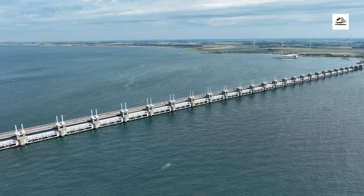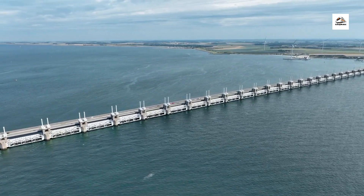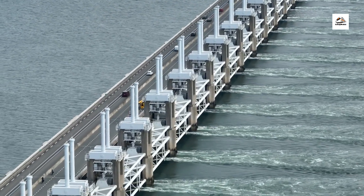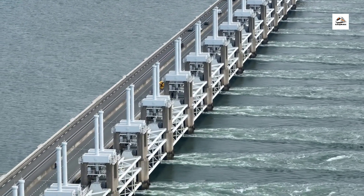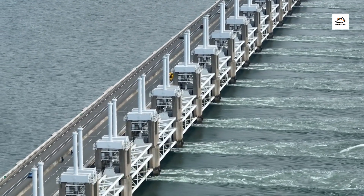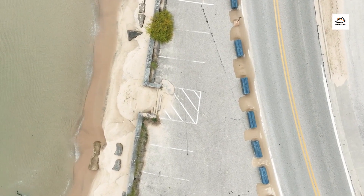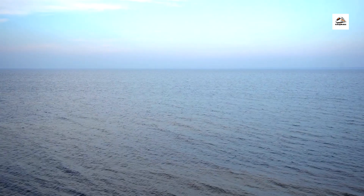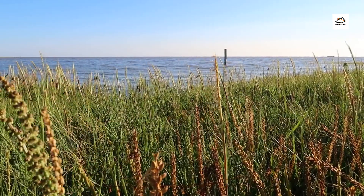One of the lesser-known aspects of the East Frisian coast is the extensive network of coastal protection measures. Seawalls, dikes, and sand replenishment projects are implemented to combat erosion and safeguard coastal communities against the threat of rising sea levels and storm surges, preserving the integrity of the coastline and ensuring safety.